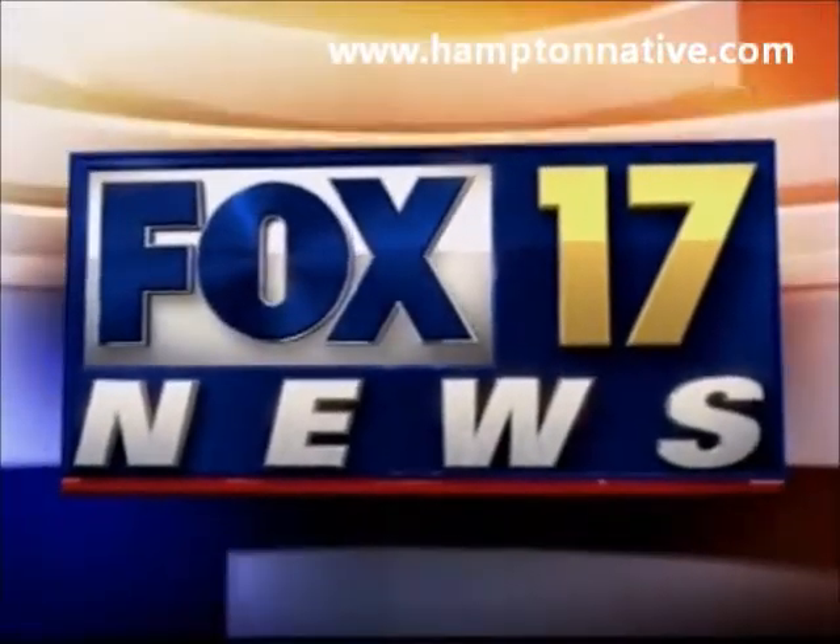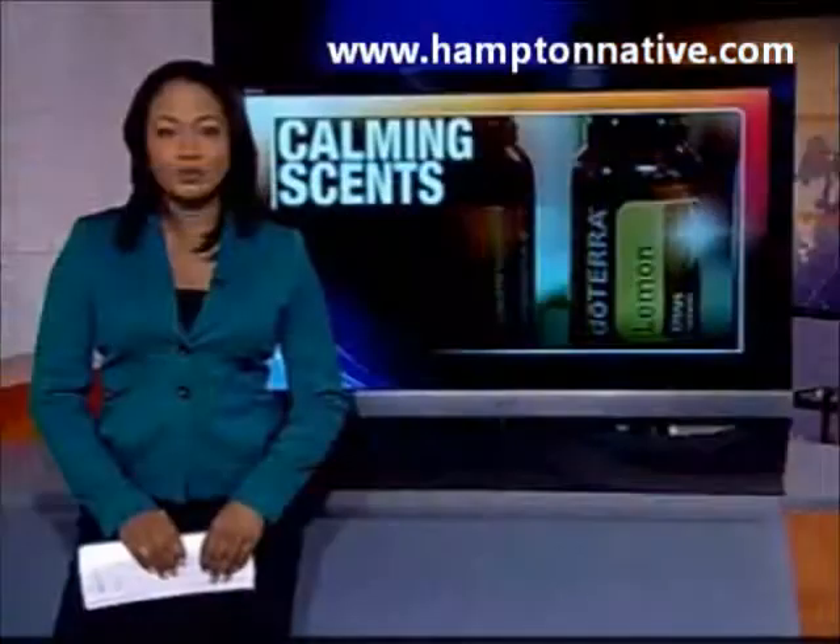You're watching Fox 17 News at 9. It's one of the most stressful jobs on the planet. But tonight, the doctors and nurses in Vanderbilt's emergency room are feeling calmer. As Fox 17's John Dunn reports, they're improving the mood and the smell at the same time.